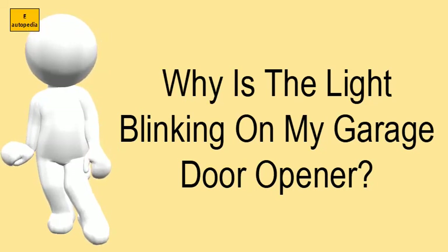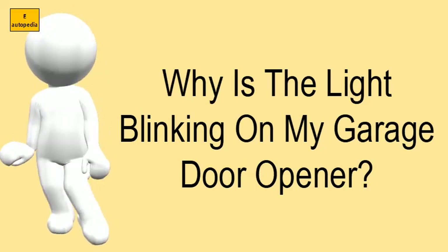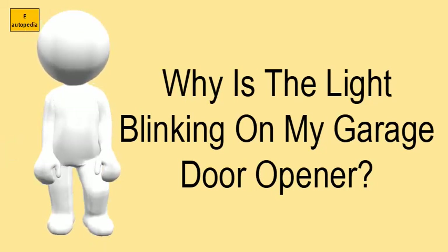The lock button on the wall control may be activated. The light bulb will blink two times. Press the button to turn this feature off.